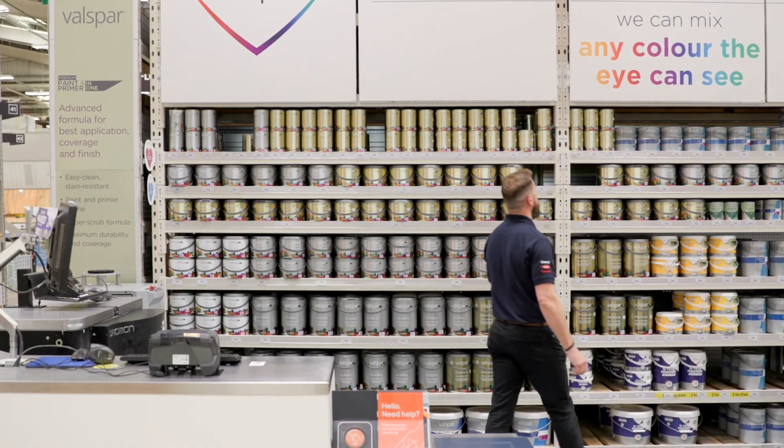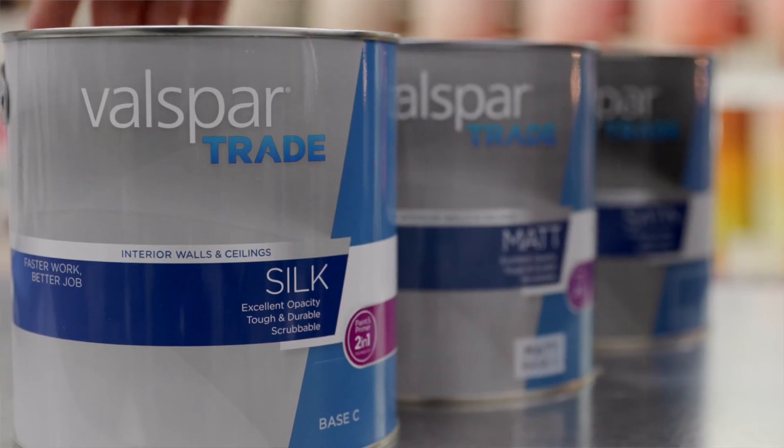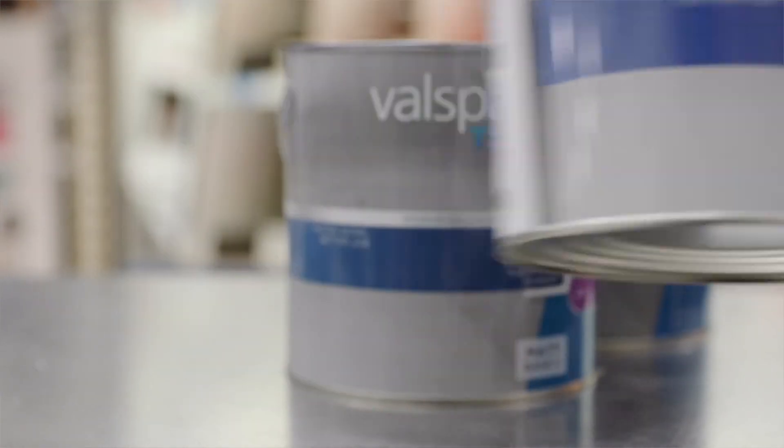All professional painters and decorators want the best results for their clients. Delivering on all aspects of the job is what leaves a decorator with a sense of satisfaction. Valspar Trade's true to colour matching and high quality products deliver for the decorator and their customer time after time. If you can see it, we can mix it.